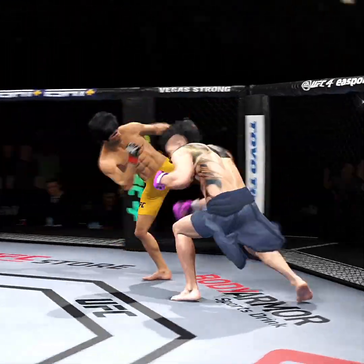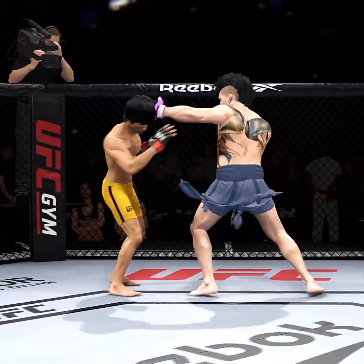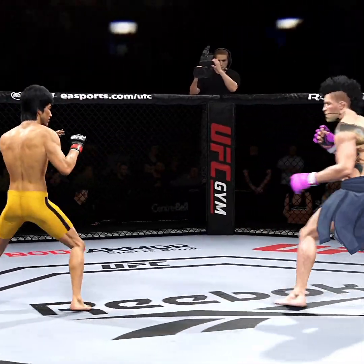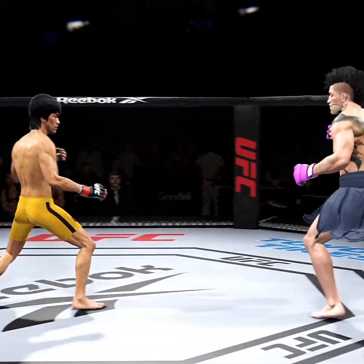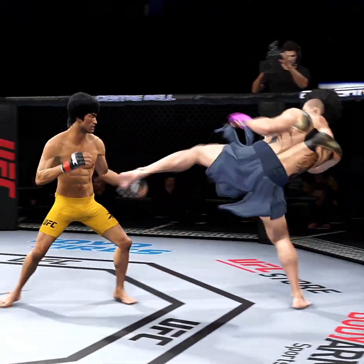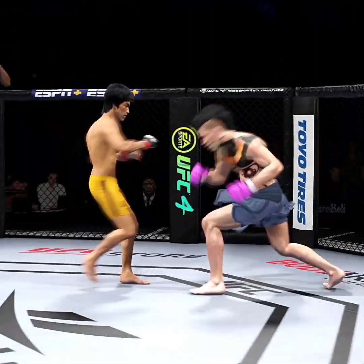Nice connection there with a punch. Great time to land that punch. There's the right hand there. Perhaps a sign of things to come as he lands a kick there. Nice kick landing.